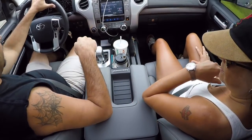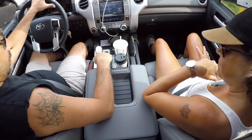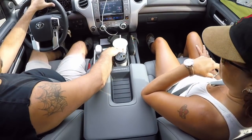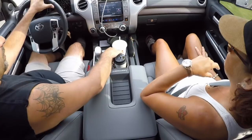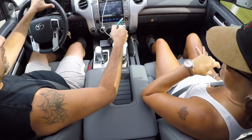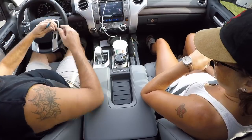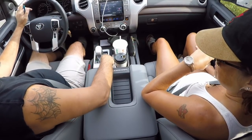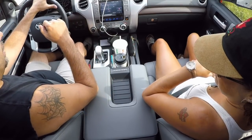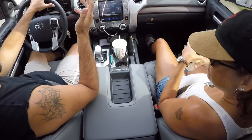Further down here in the front, there is a little change tray right in front of the armrest where you can put change or whatever you want. And something I noticed recently — I always need a pen and want it accessible. There's a little ledge right beside the shifter and a pen fits there very nicely. It doesn't flail all over the place when you're driving. Pretty convenient.